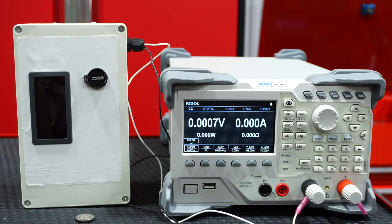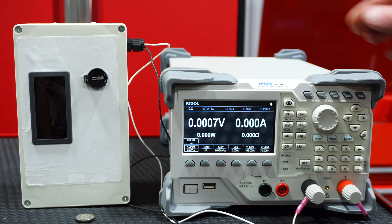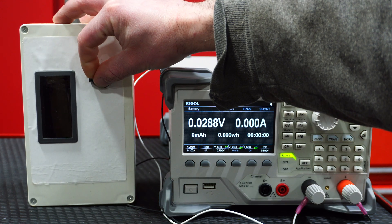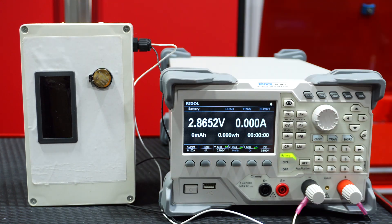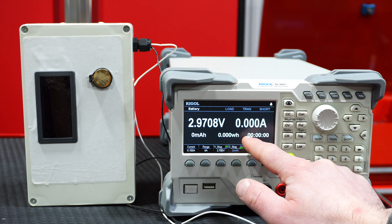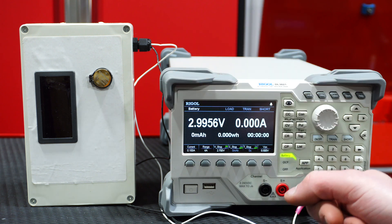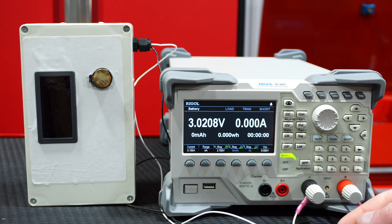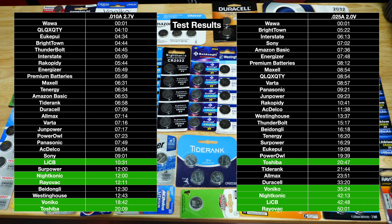For load testing the batteries, I'm using the Rigel DL3021. We install a battery in the holder, and you can see the battery voltage and a timer. I ran two tests, each consisting of two batteries, and then averaged those results to compile the data table.